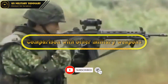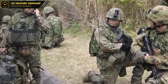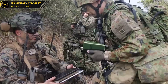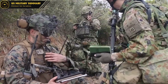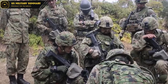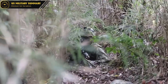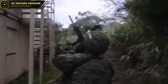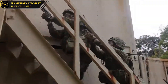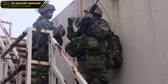Comparison with Other Military Weapons. The Howa Type 20 is one of many advanced military weapons currently in development around the world. Compared to other machine guns and assault rifles, the Type 20 offers unique advantages that make it highly effective in modern warfare. One key advantage is its advanced sighting system, which allows soldiers to quickly and accurately engage targets at long range — particularly important in complex and unpredictable environments. The Type 20 is also highly reliable and easy to maintain, reducing downtime and ensuring readiness, in contrast to many other military weapons that can be prone to malfunctions and require frequent repair.